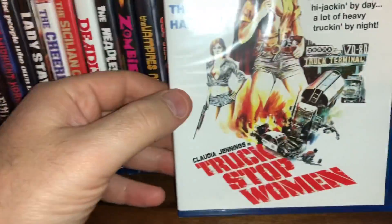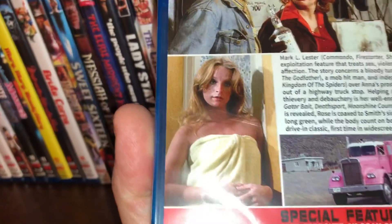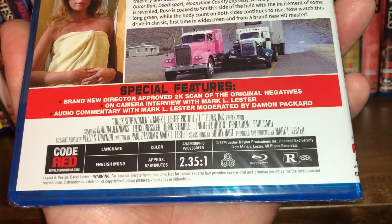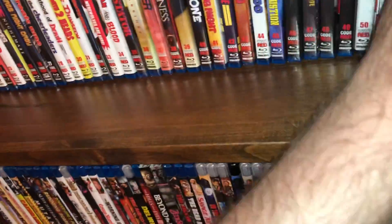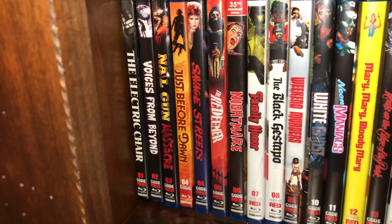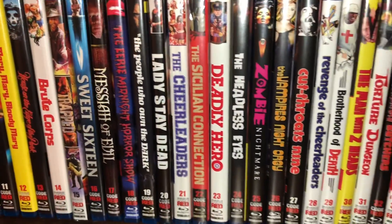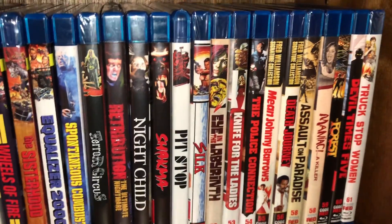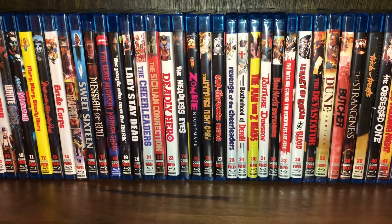The last one for shelf one is spine 61 — a Claudia Jennings film, Truck Stop Women. Claudia Jennings died at a very young age — she was right there, a very beautiful and talented young actress who lost her life very early. Film from 1974, all region, anamorphic widescreen, approximately 87 minutes run time. I'll do a quick pan over shelf one and then we'll end this video — it's almost 26 and a half minutes. This is the Code Red complete collection overview, shelf number one. If you guys have any questions or comments please drop them below, thank you for watching, take care, and I will see you soon with shelf two.